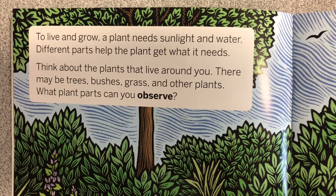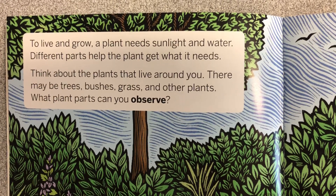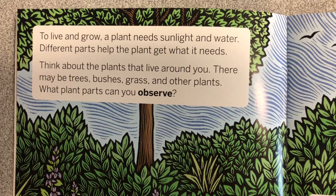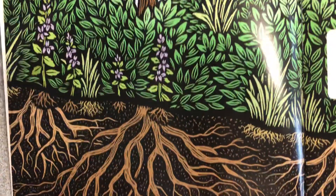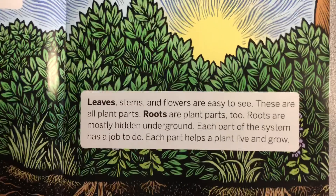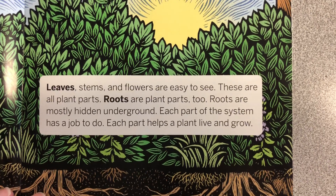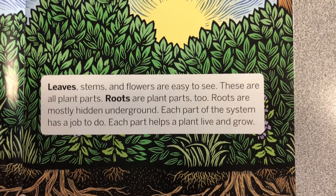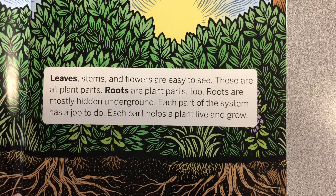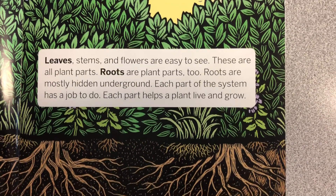Think about the plants that live around you. There may be trees, bushes, grass, and other plants. What plant parts can you observe? Leaves, stems, and flowers are easy to see. These are all plant parts. Roots are plant parts too. Roots are mostly hidden underground. Each part of the system has a job to do. Each part helps a plant live and grow.